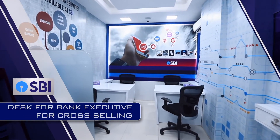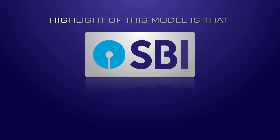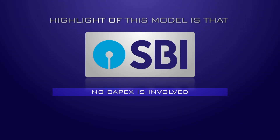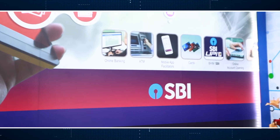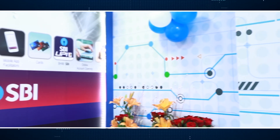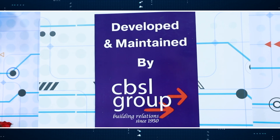A customer care executive is available to meet and greet customers and help them in case of need, along with a desk for bank executives for cross-selling. A highlight of this model is that no capex is involved, no maintenance hassles for the bank, and no manpower from the bank. This e-corner premium banking lobby is conceptualized, developed, and maintained by CBSL Group.